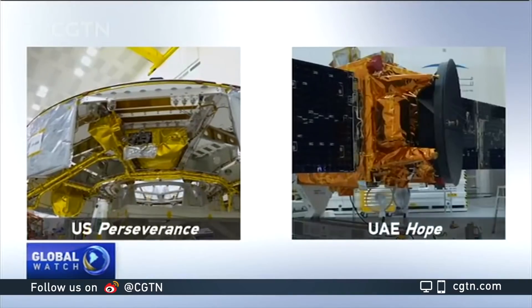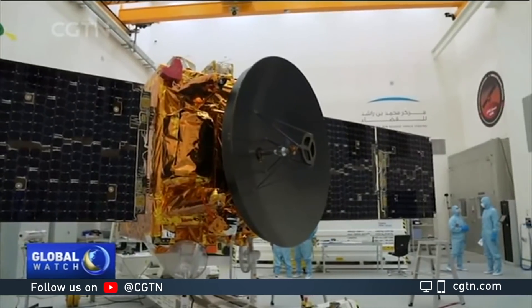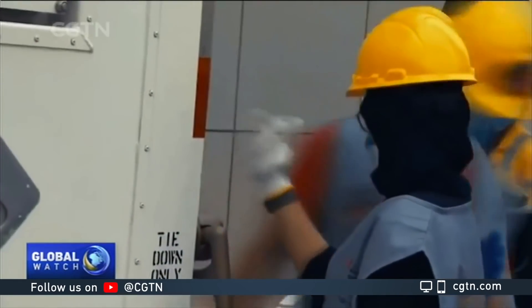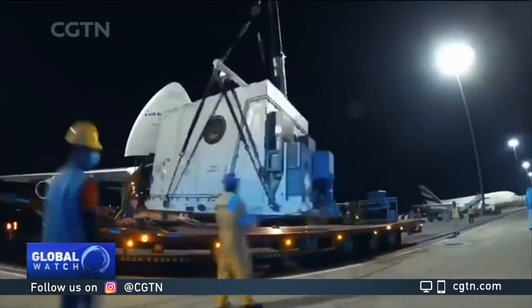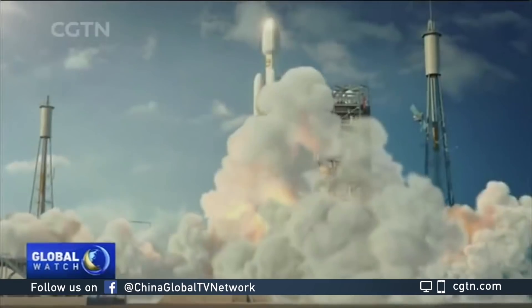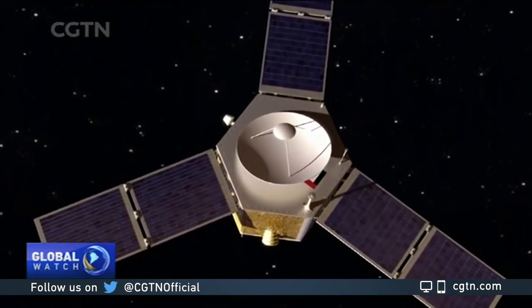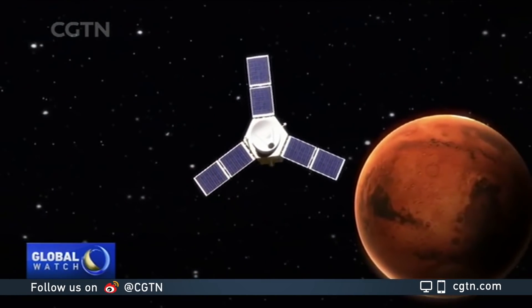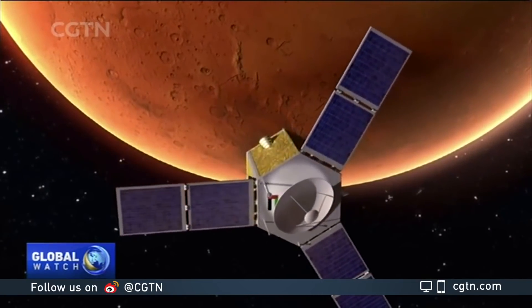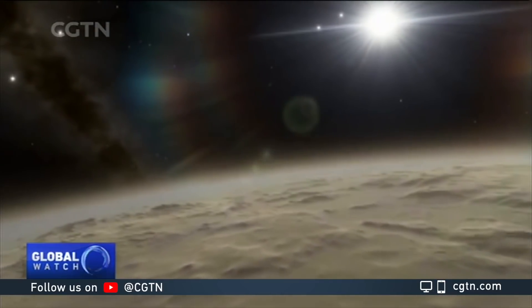Along with Tianwen-1, missions by the U.S. Perseverance and the UAE's HOPE will also be carried out in July. The HOPE satellite is to launch on a Japanese rocket. Given the COVID-19 travel restrictions, the UAE had to deliver the satellites to the Tanegashima Space Center ahead of schedule to avoid missing the optimum launching window in mid-July. HOPE will only orbit Mars and focus exclusively on the Martian atmosphere.